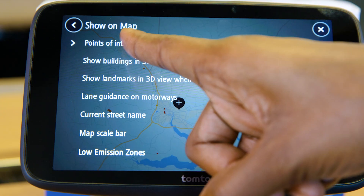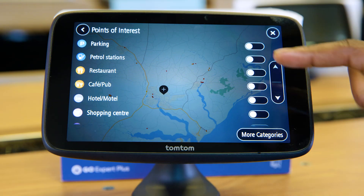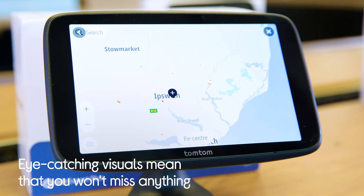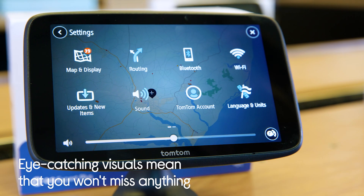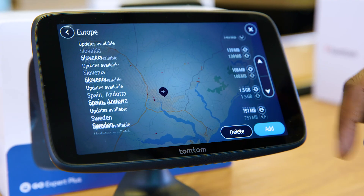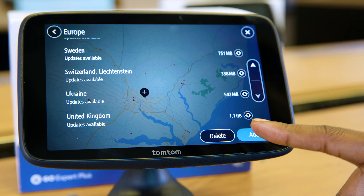It also gives you live updates about bridge heights, ADR tunnels, points of interest and UN class restrictions. This TomTom has detailed world maps so you can be sure to find a route no matter where you are. It comes with all of Europe pre-installed and by connecting it to Wi-Fi, you can download even more and receive weekly updates.